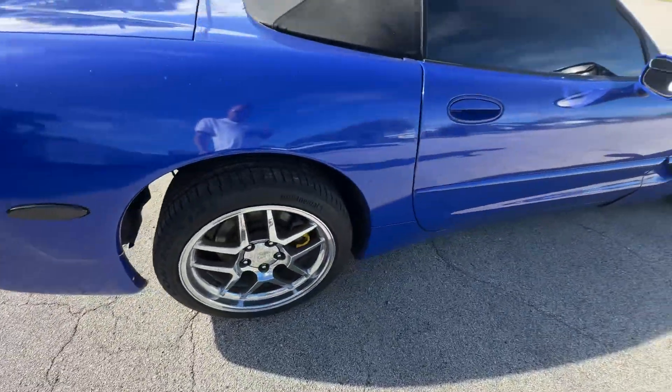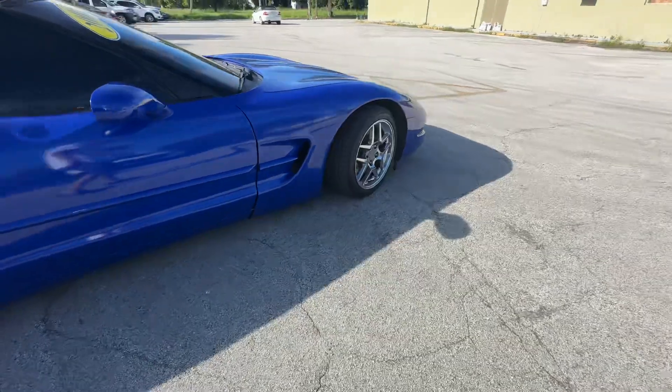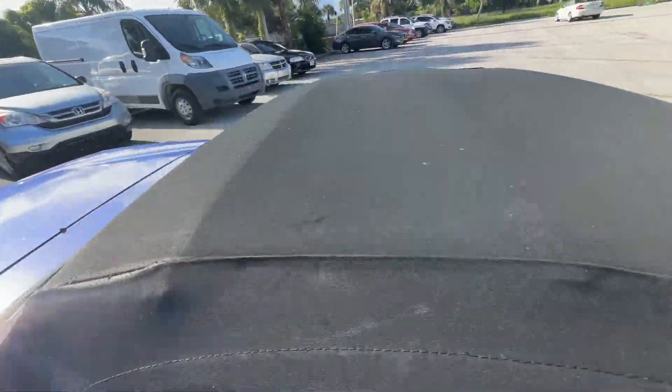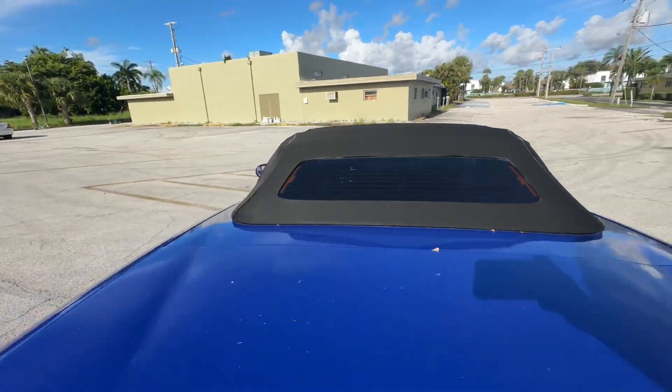Passenger side looks real good as well. Top's in decent shape. You got a little separation here, a little bit over there. Doesn't seem to be leaking at all right now.